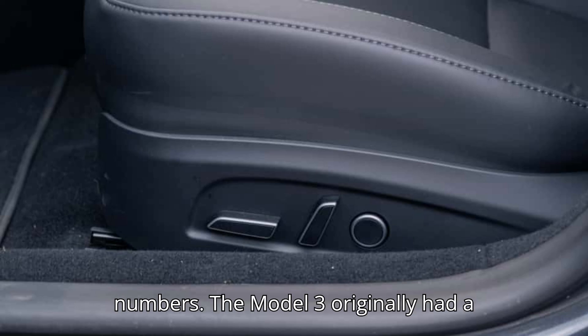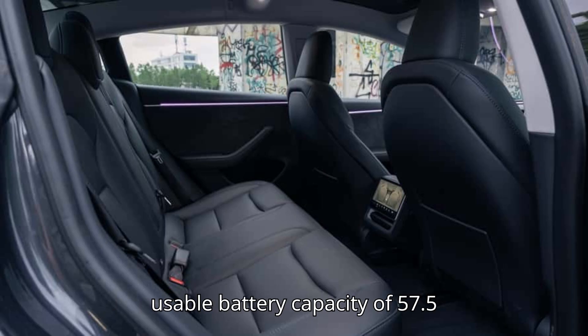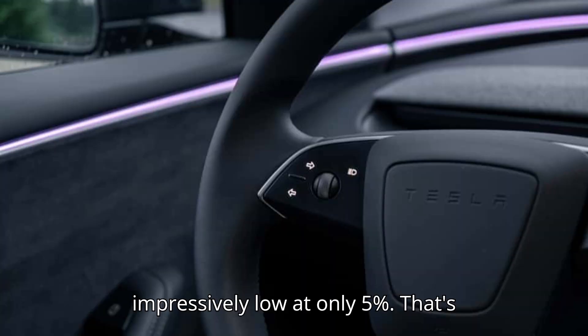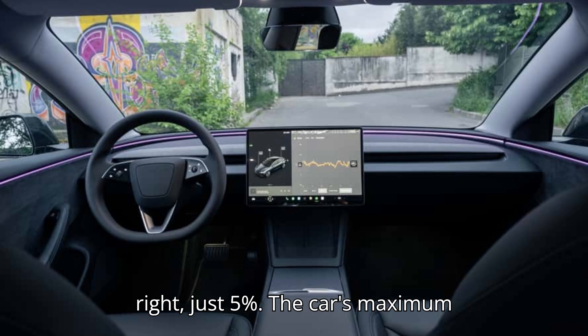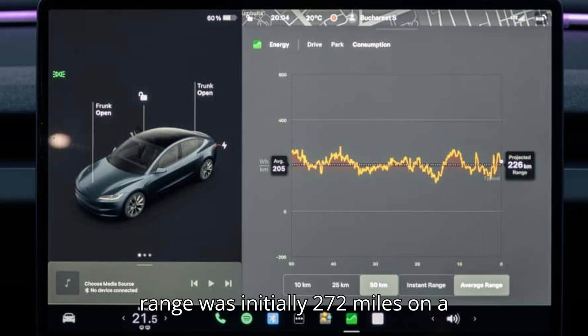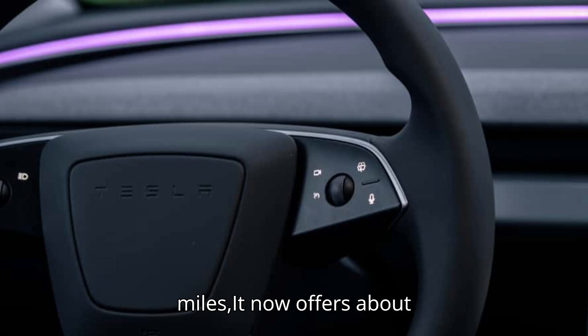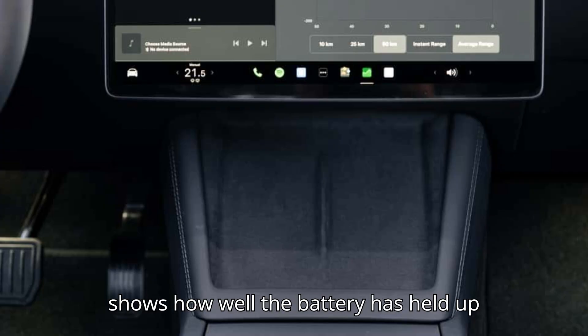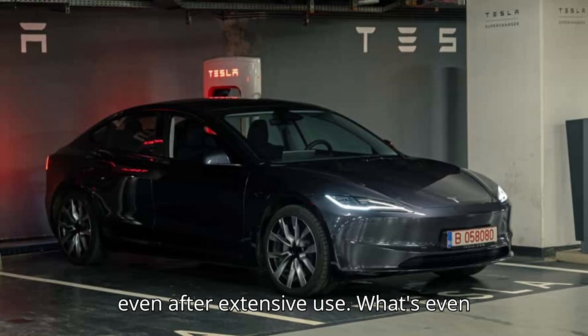Now let's talk numbers. The Model 3 originally had a usable battery capacity of 57.5 kWh, and after all that driving, the battery degradation is impressively low at only 5%. The car's maximum range was initially 272 miles on a full charge, but after 110,000 miles, it now offers about 258 miles per charge. That's still a very solid range, and it shows how well the battery has held up even after extensive use.